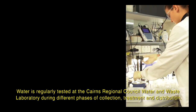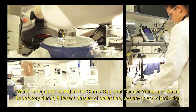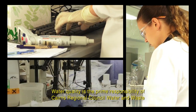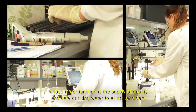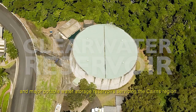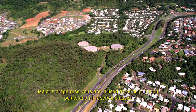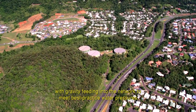Water is regularly tested at the Cairns Regional Council Water and Waste Laboratory during different phases of collection, treatment and distribution. Water quality is the prime responsibility of Cairns Regional Council Water and Waste, whose major function is the supply of quality and safe drinking water to all stakeholders. Treated water is gravity fed to a clear water reservoir, which supplies the trunk main network and major potable water storage reservoirs servicing the Cairns region. Major storage reservoirs are utilised as re-chlorination points and all reservoirs assist with gravity feeding into the network to meet best practice water pressures.